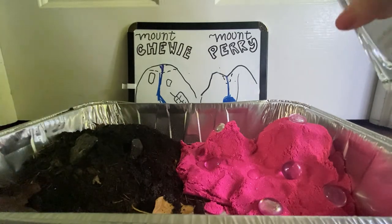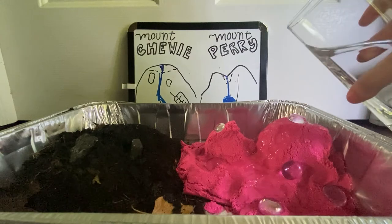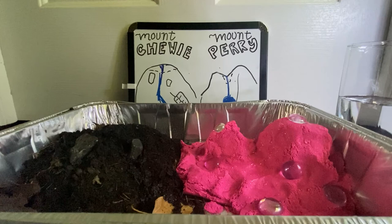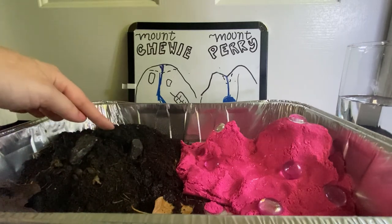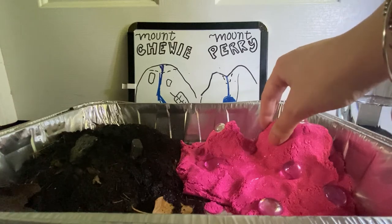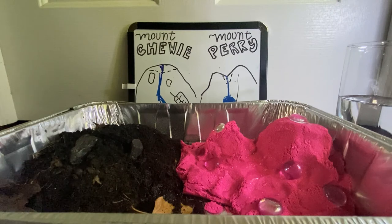Now let's try with mount Perry — pouring it right between those two peaks. That sand isn't budging at all, it's very sturdy. In the geology world, which one do you think would be more easily eroded? Erosion is when things are washed away — I think it would be the dirt mountain, because of how easily it moves from the water. The sand is a lot more packed in, but that's just a hypothesis.